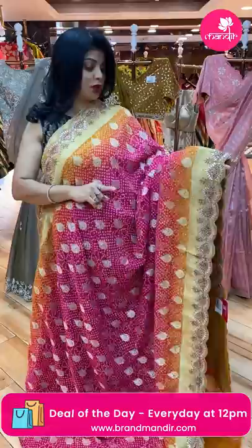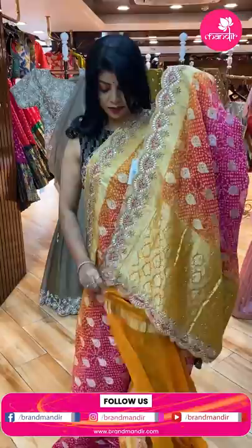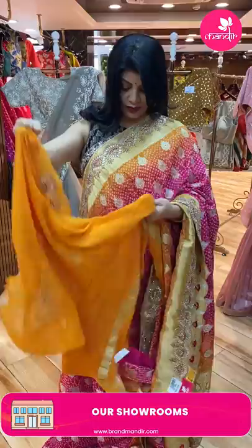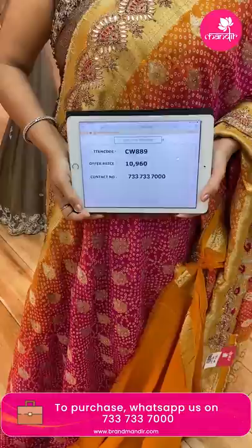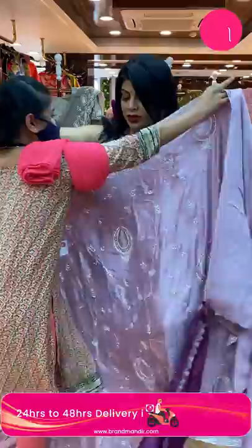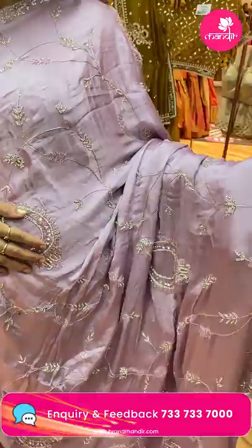Next lovely saree — Benarasi bandini georgette with work. Bandini butas, zari butas, studded stones all over the body. Beautiful contrast border — yellow and pink — with heavy work: gotapatti, stone work, zardozi, sequin work. Heavy brocade floral pallu with cut work border. Blouse: georgette blouse, contrast, with work for neck and sleeves. Price: 10,960. CW889 is the code.